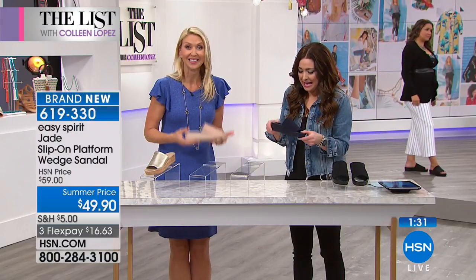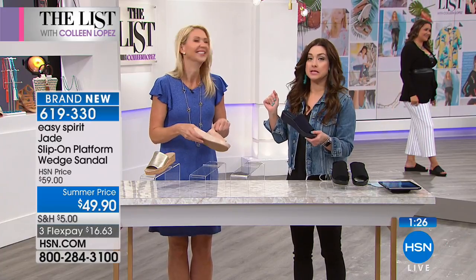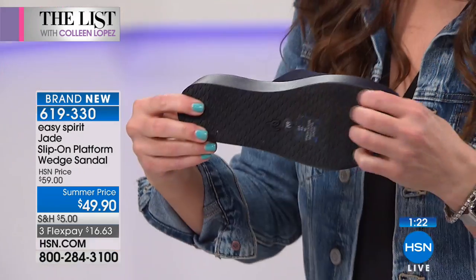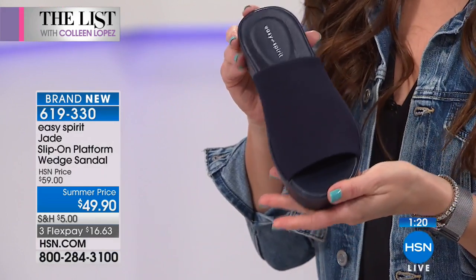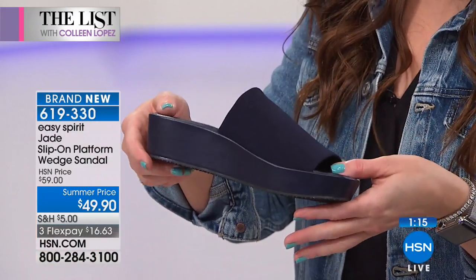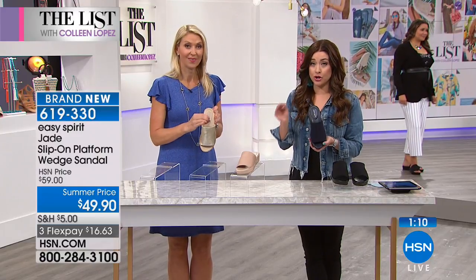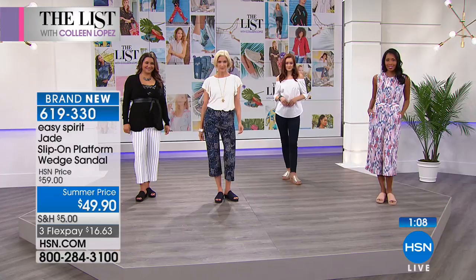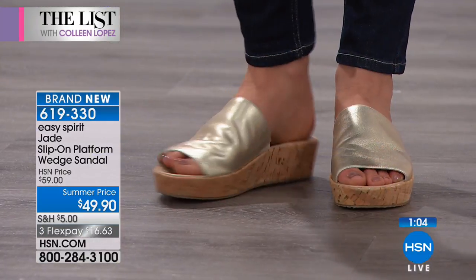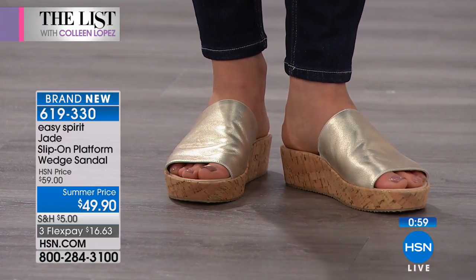Anything that you could possibly dislike about a shoe, you will never experience that with Easy Spirit. It's lightweight, tons of cushion, tons of traction on the bottom. It truly is slip into, get out the door, live your life and be incredibly comfortable. We do still have medium and wide available, but the wide is already becoming limited. If you want to get them home and try them on, you have a 30-day money-back guarantee. It's only $16 and change to get them home.